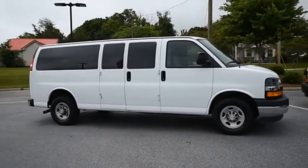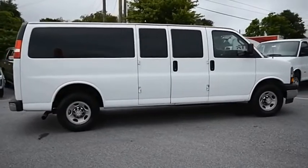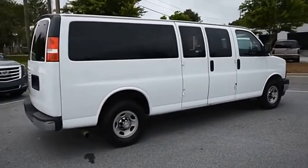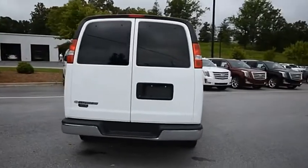The Express offers massive spaciousness, style, safety, and a surprising amount of optional features. With enhanced towing and hauling capabilities, the Express is built to get the job done. This isn't just a vehicle, it's an experience. So stop in for a test drive today.